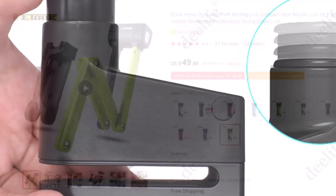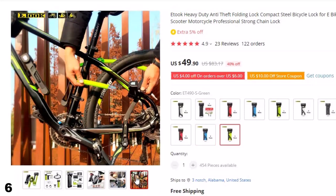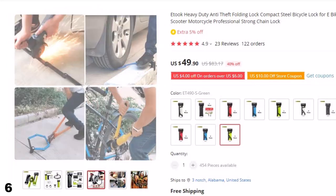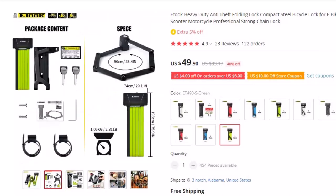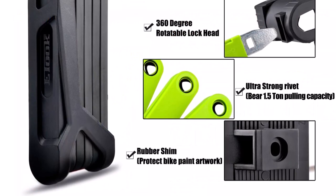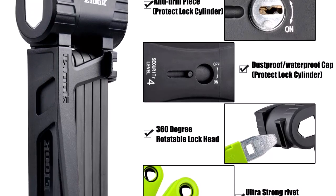Number 6: Etuk Heavy Duty Anti-Theft Folding Lock. Crafted from high-quality steel, this professional-grade chain lock is designed to withstand even the most determined attempts at theft. The compact folding design makes it easy to carry with you wherever you go, while the heavy-duty construction ensures the lock will stand up to years of use. Installation of the Etuk Heavy Duty Anti-Theft Folding Lock is quick and easy, with a secure and user-friendly folding mechanism. The lock can be attached to your bike or scooter with minimal effort and locked in seconds, providing a secure and dependable deterrent against theft.